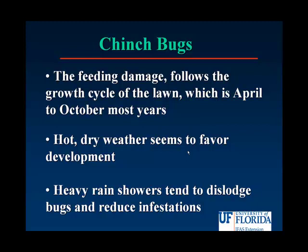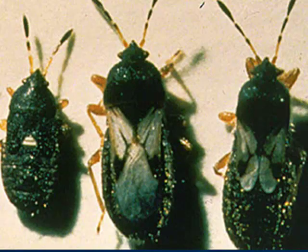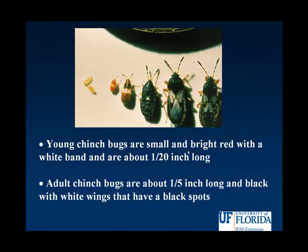Once the rainy season begins, the heavy rains tend to dislodge the small insects and reduce their feeding. Chinch bugs start life very small — young chinch bugs are about 1/20th of an inch; here they have been greatly magnified. When they start off life, you can see that they are pink or reddish, with a white dot or a white band on their back. As they grow older, their color starts to darken, until when they're almost fully grown, they're silver in color. Adult chinch bugs are about 1/5th of an inch, black, with white wings that have black spots.